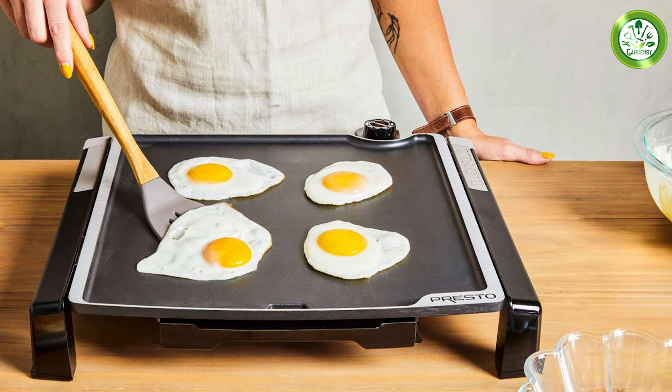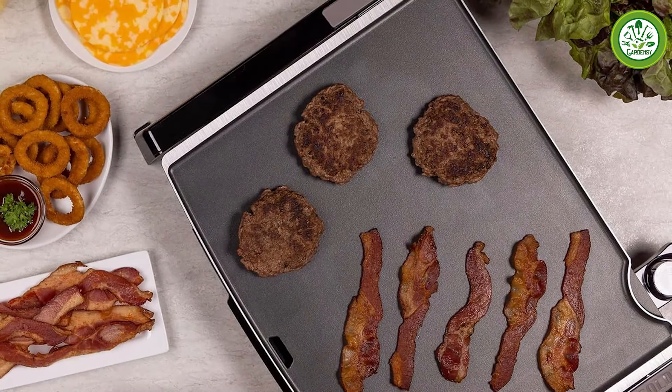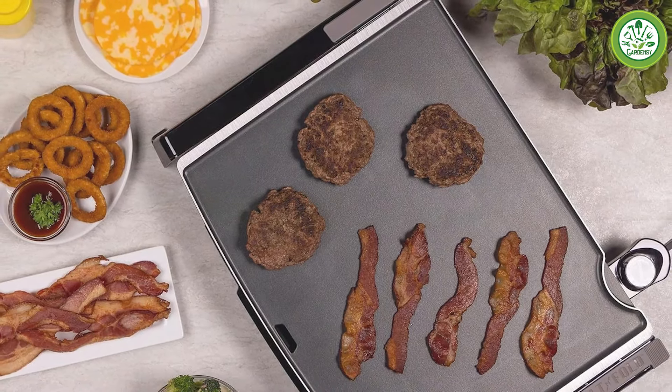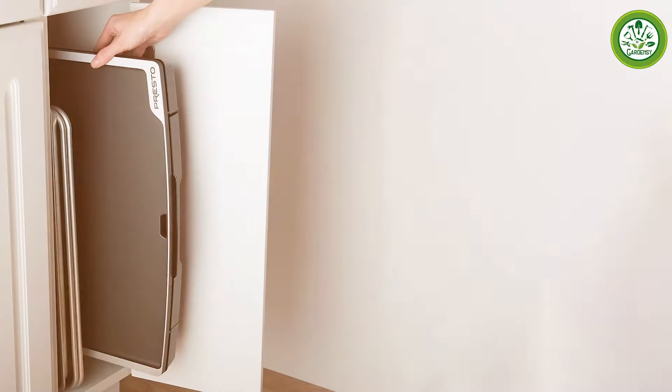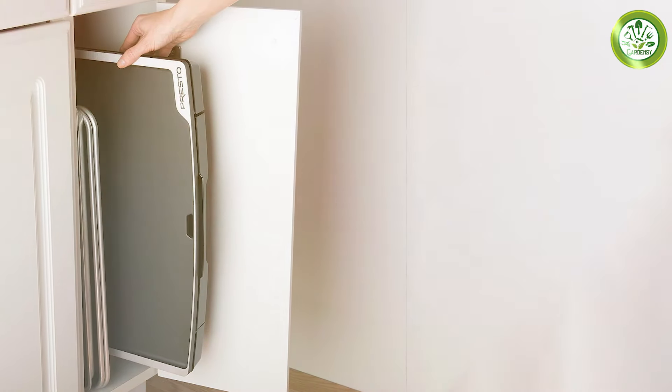Thank you for joining us today as we explore the 7 best electric griddles available. Each of these products offers unique features and benefits to enhance your cooking experience, making them worthy investments for your kitchen. Whether you're cooking for one or for a crowd, there's an electric griddle here for you. Happy cooking!